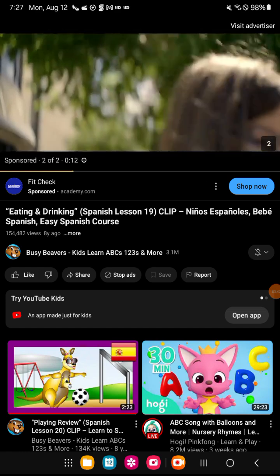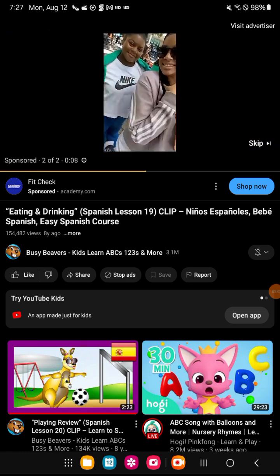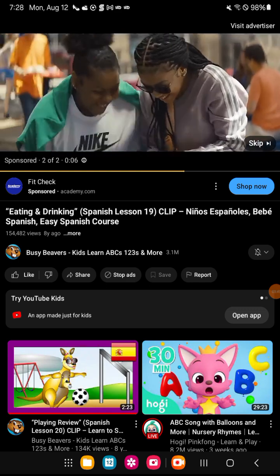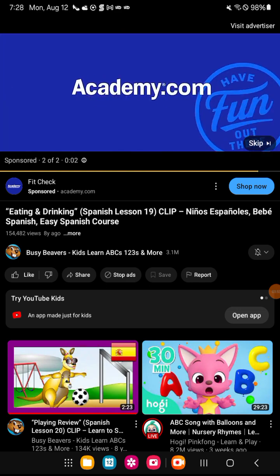School's back in session. First day of school, and fun never left. Academy Sports and Outdoors — have fun out there.